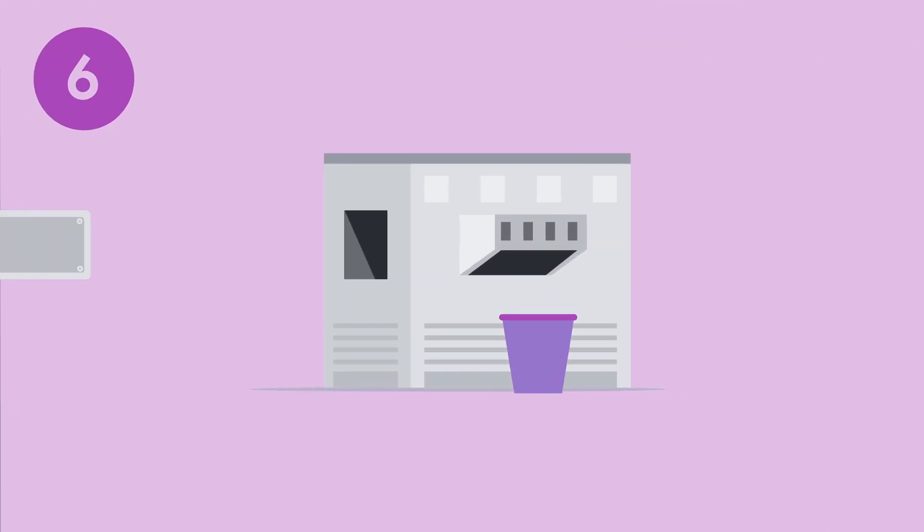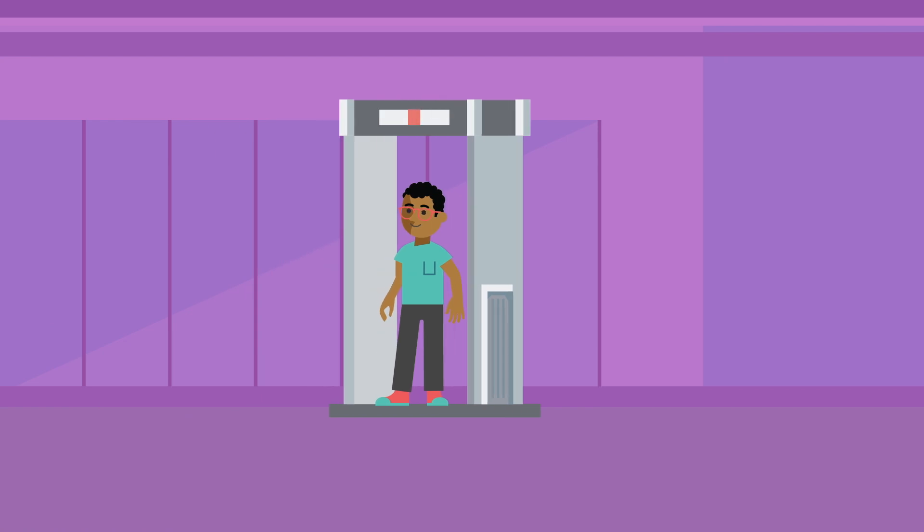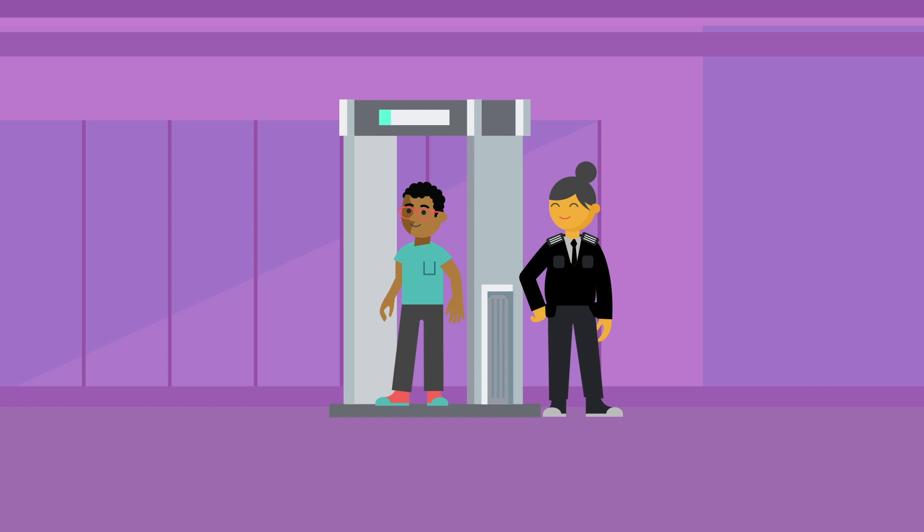Layer six is disk erase, where retiring hard drives get their data wiped and reused, or shredded and recycled. Only those with special access can enter the disk erase room and retrieve drives through a secure two-way locker system. In order to exit layers five and six, you're required to go through full metal detection under the supervision of a staff member.